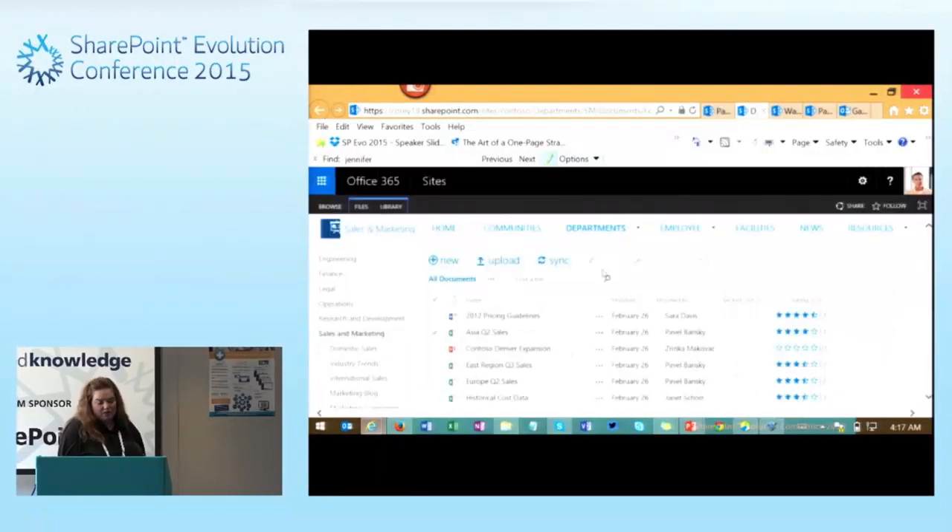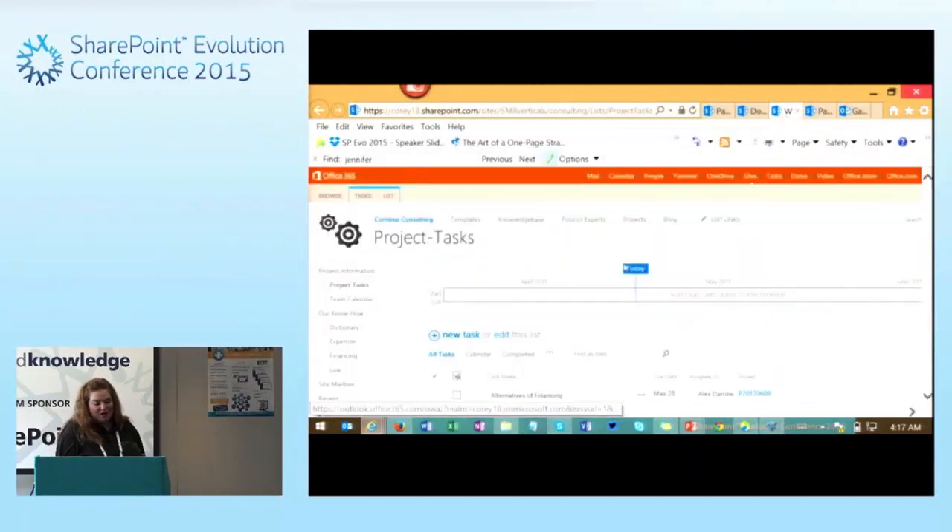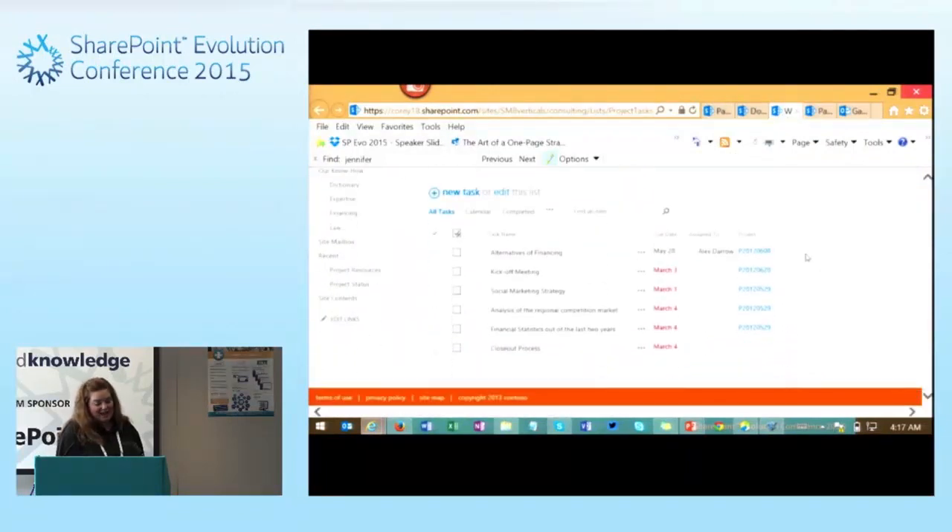We've also got some document management capabilities, and we'll dive into each of these examples later in the presentation. There are different ways we can share documents on each page. Some pages look more like basic simple SharePoint sites. We also have the ability to manage project tasks — these are all common elements inside of SharePoint that we can use to build out a single solution.